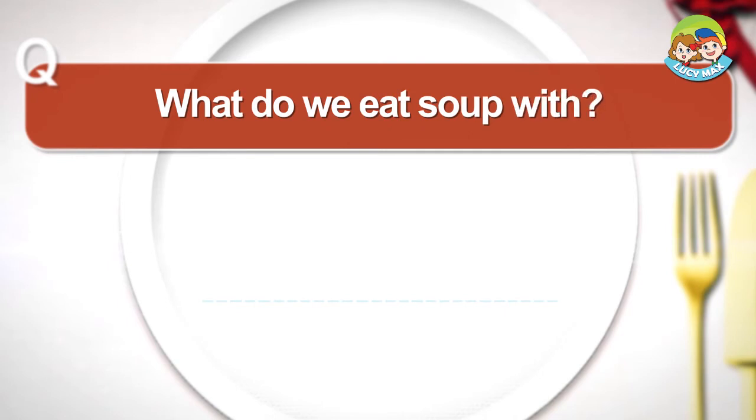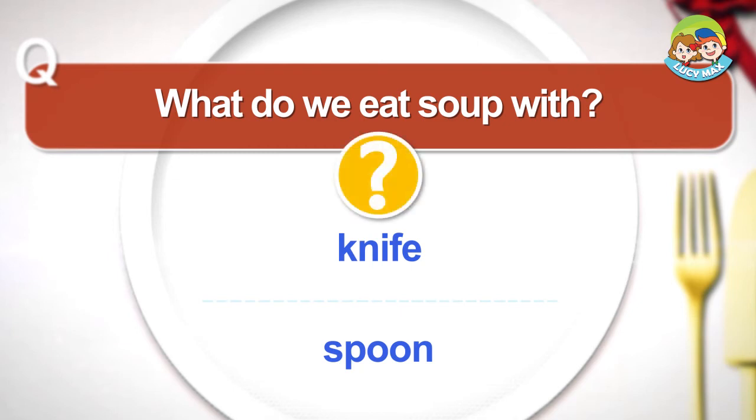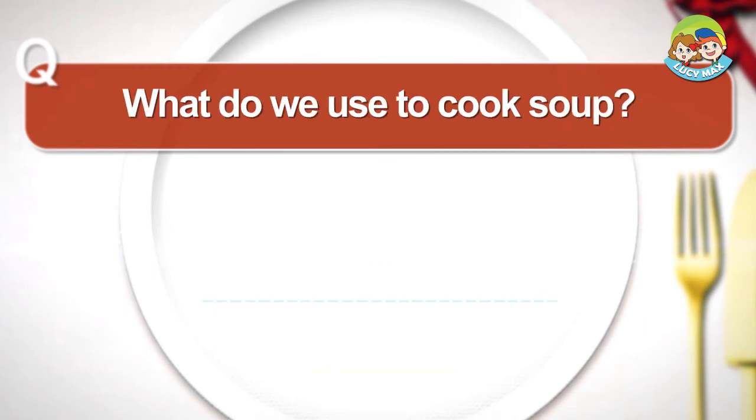What do we eat soup with? Knife. Spoon. What do we use to cook soup?